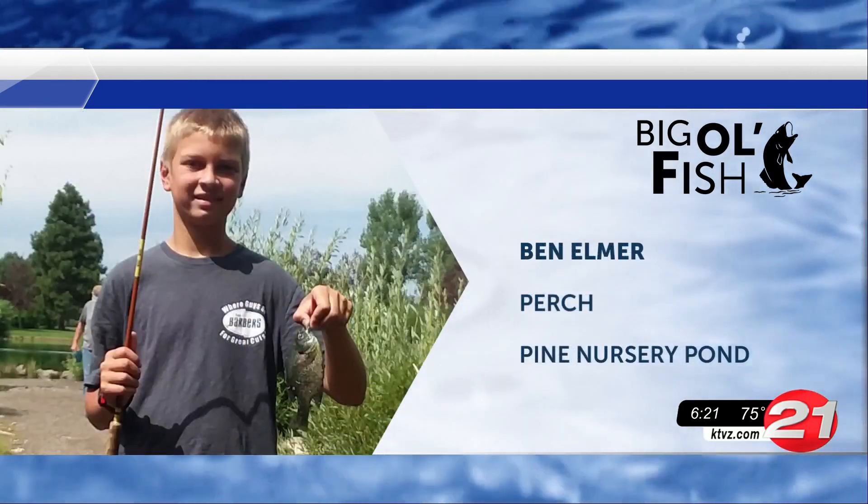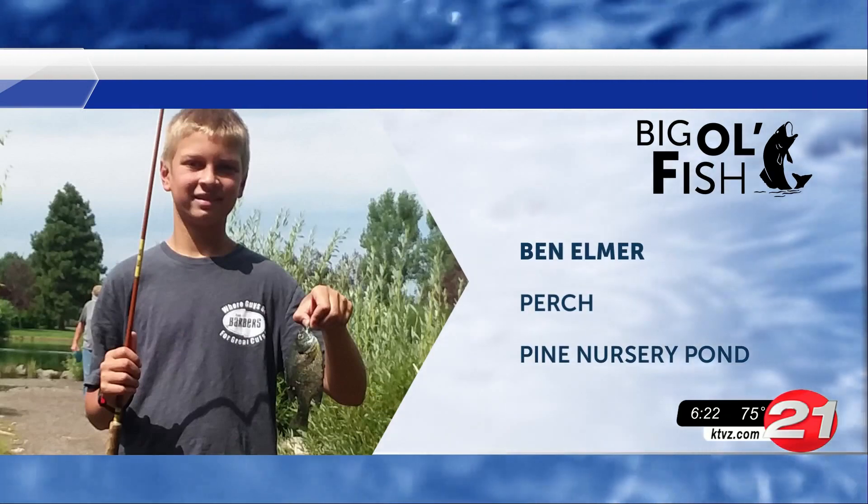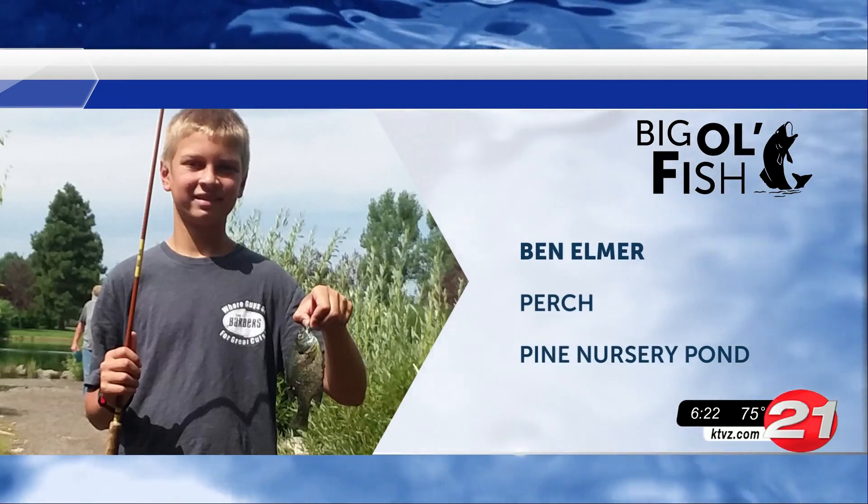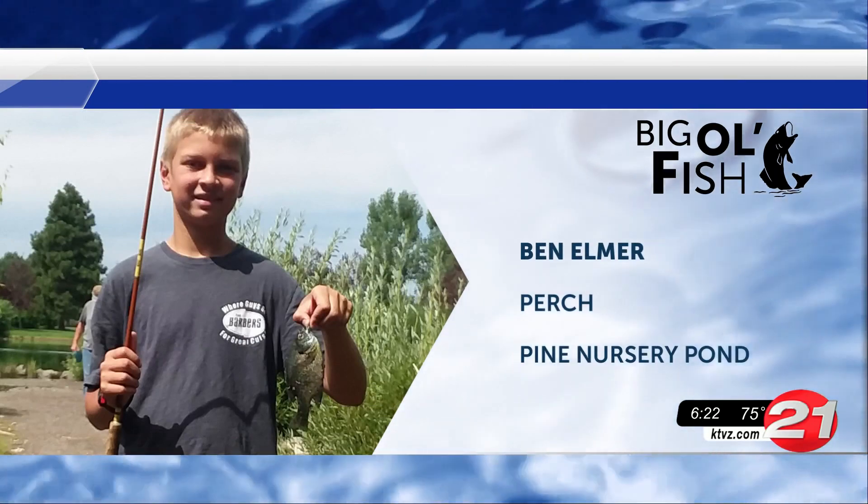Last but certainly not least, Ben caught this adorable perch out at Pine Nursery Pond. Good things come to those who bait, and you did amazing buddy.